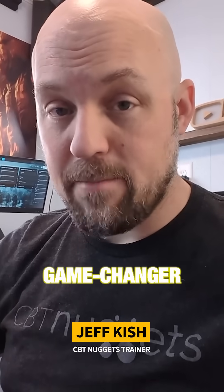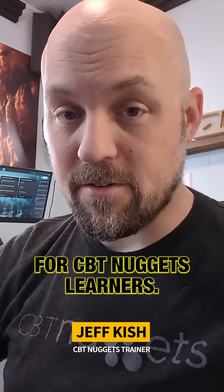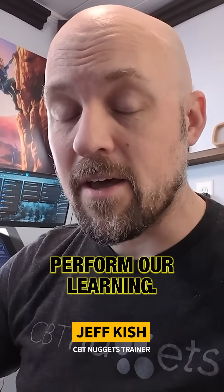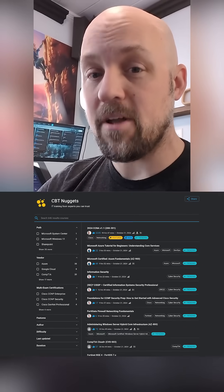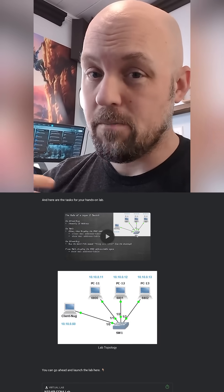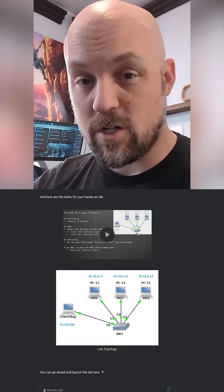That is absolutely a game changer for CBT Nuggets learners. It's going to completely transform the way that we perform our learning. And one of the best ways we can look at that is just the fact that we have way more tools available now — not just videos and labs, but we can also perform some quiz questions out of band.